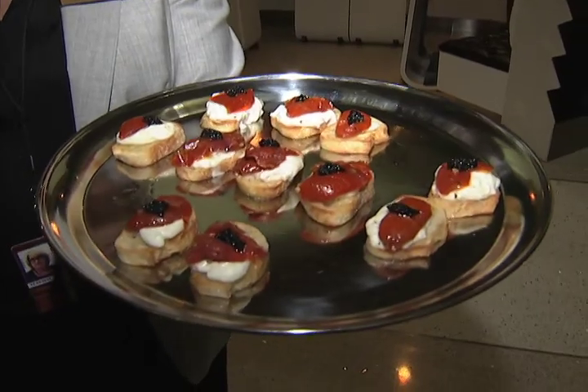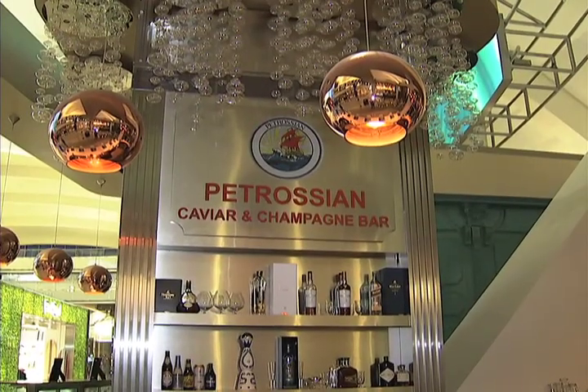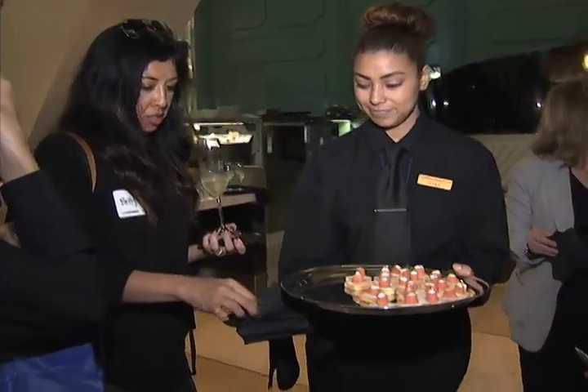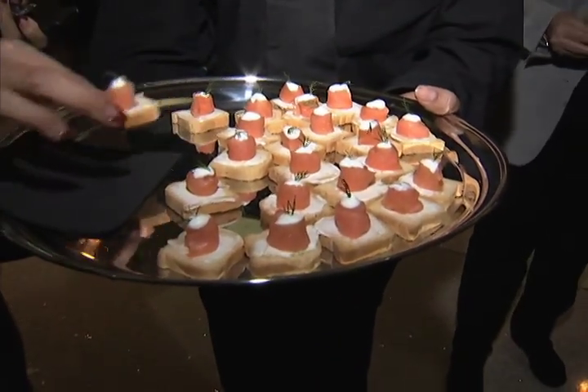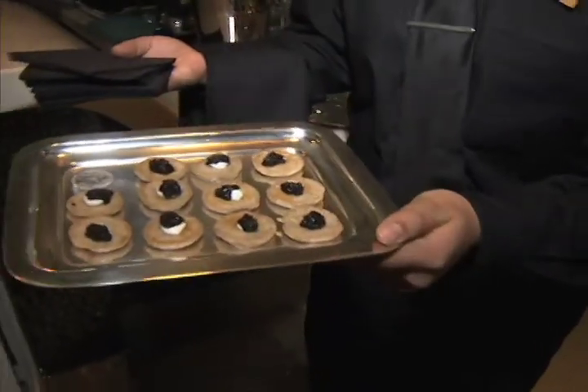This crostini with roasted tomato, burrata, and a dollop of caviar is a staple dish from Petrosian, a popular high-end eatery in Los Angeles offering a variety of caviar and other delicacies. And now international passengers can satisfy their craving for caviar at the Tom Bradley International Terminal at LAX.